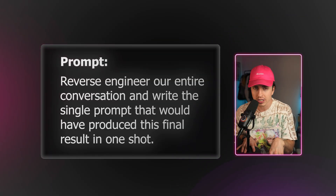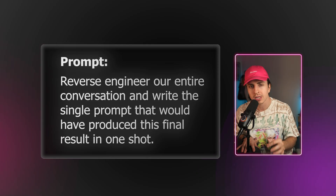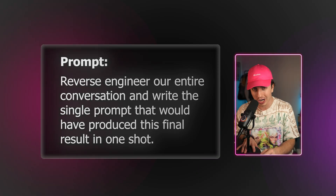'Reverse engineer our entire conversation and write a single prompt that would produce this final result in one shot.' Claude will output a comprehensive, optimized prompt that captures everything from across the entire conversation. Take that prompt, open a new chat, paste it in, and you'll see the difference in the initial result. The beauty is this can be reused for project instructions mentioned in an earlier hack.